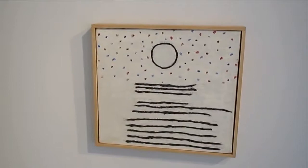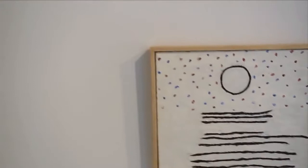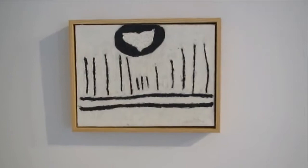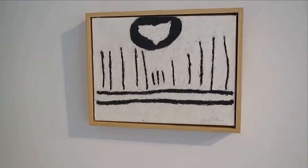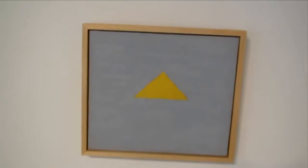Now we'll move into probably what everybody knows more — the Forrest Bess paintings. This is untitled. I think Forrest Bess is really a kind of seminal artist for a lot of young painters these days. This is also untitled, nine and an eighth by twelve inches. I think it's because he's kind of an abstract artist working alone.